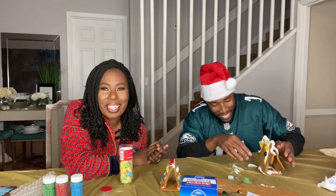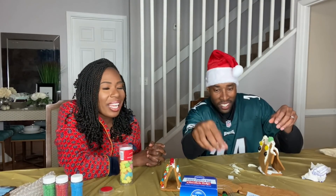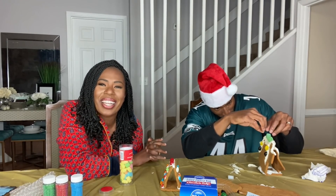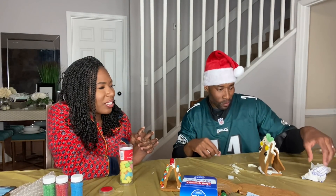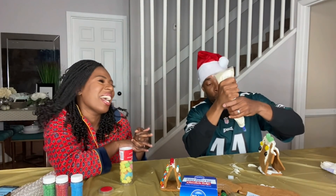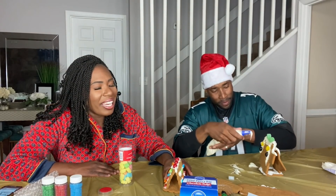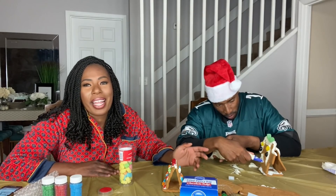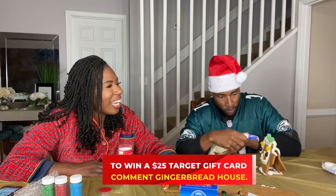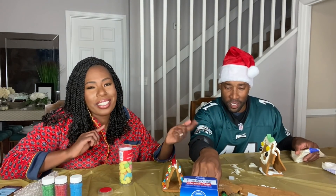All right guys, we're gonna go ahead and do the Christmas tree — decorate the Christmas tree — because this is an utter fail. But if you'd like to try your own gingerbread house with your family, this is the Chalet Sweepstakes going on — comment down below which gingerbread house looked better. I'm clearly the winner, but if you and your family want to make a gingerbread house this holiday season, I'm going to give a $25 gift card. All you have to do is comment down below 'gingerbread house' to enter the drawing.